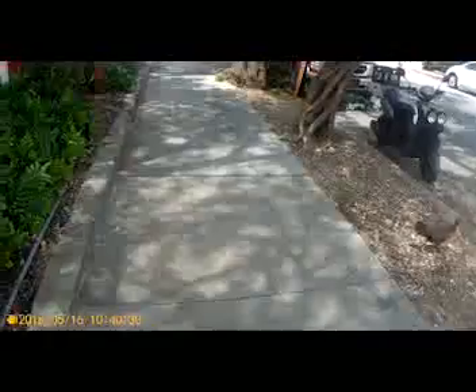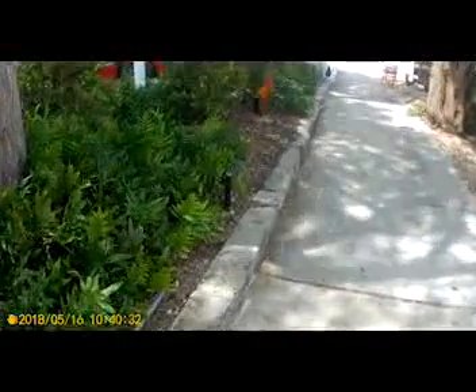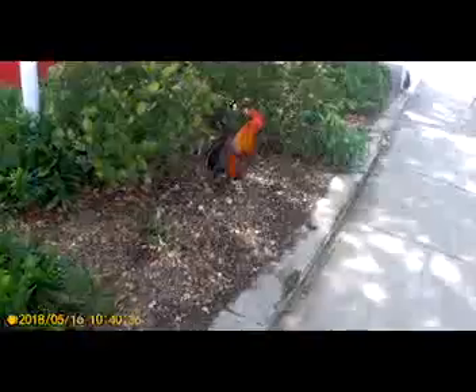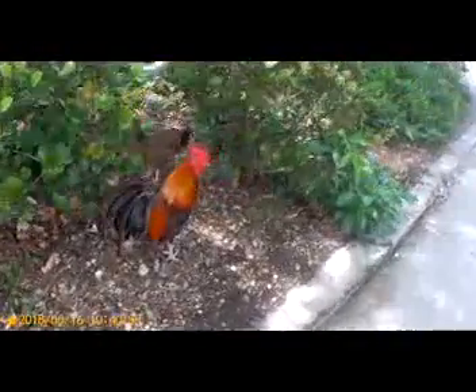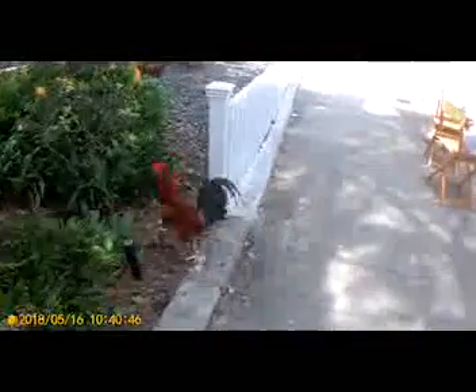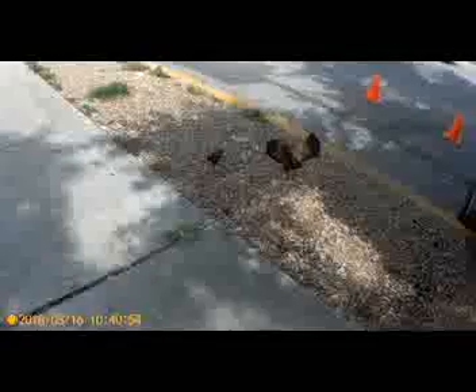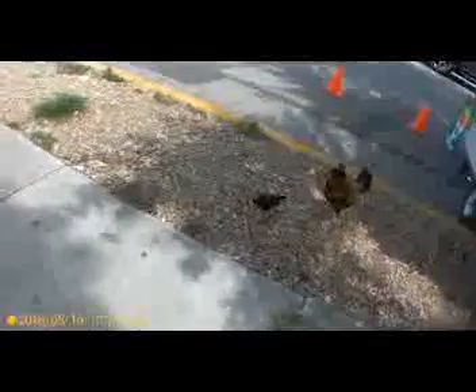Right after we parked — we found a spot just a couple of blocks from the southernmost point of the United States — I had heard about the chickens all over the place. Sure enough, there were several of them right where we parked. As we walked around Key West we saw several more, but I just wanted to take a little video of those up front.